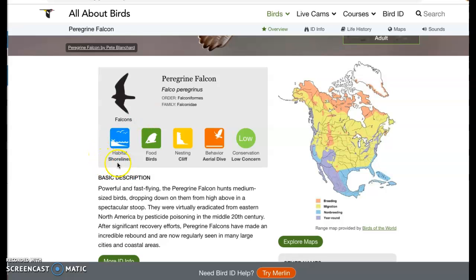Its habitat is shorelines. Its food is other birds — yep, they eat other birds. There are a fair amount of birds that eat other birds. Their nesting, where they like to make their nests, is on cliffs. There are quite a few birds that like to nest on cliffs because it's safer in some respects — other predators can't get to the babies in the nests.